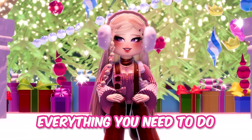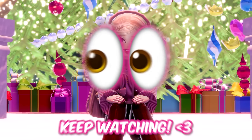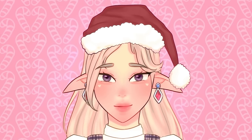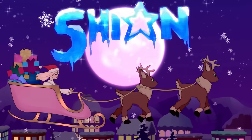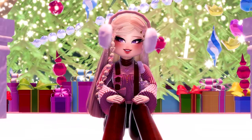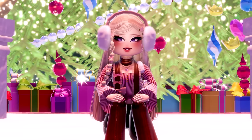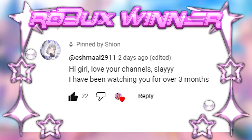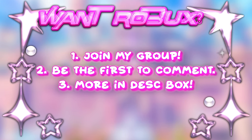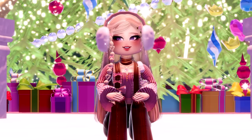Today I will show you everything you need to do before Glitterfrost ends. They're all super useful, make sure to keep watching. Before we start, let's see who won the 500 Robux in my previous video. Congrats to the winner. Let's start the video now.